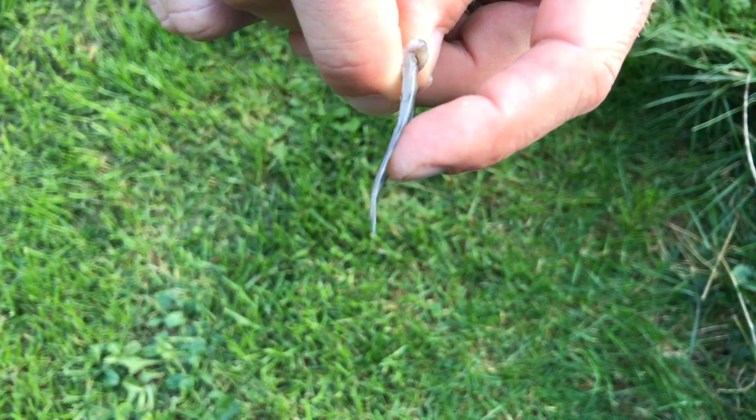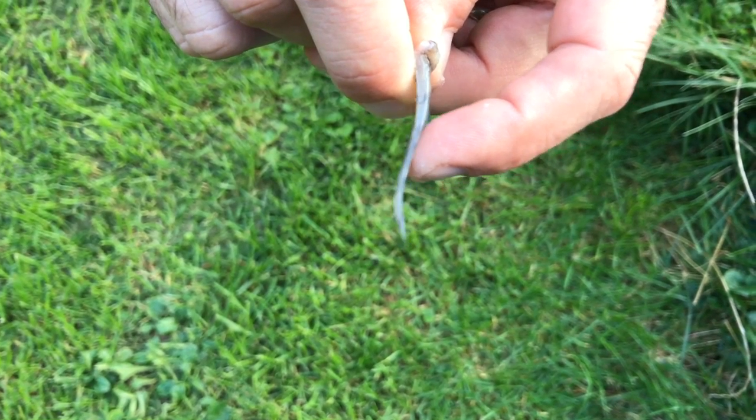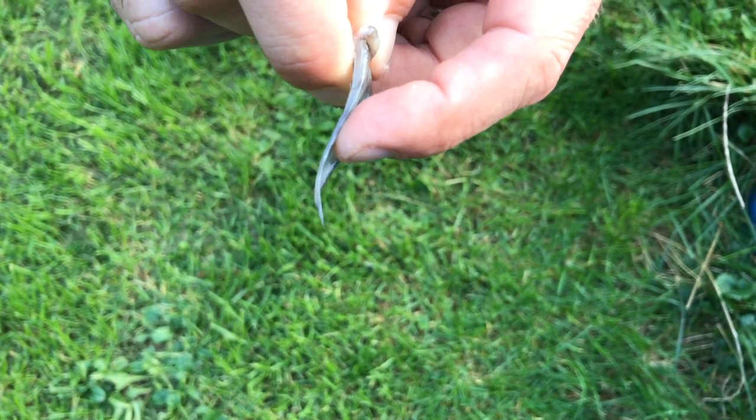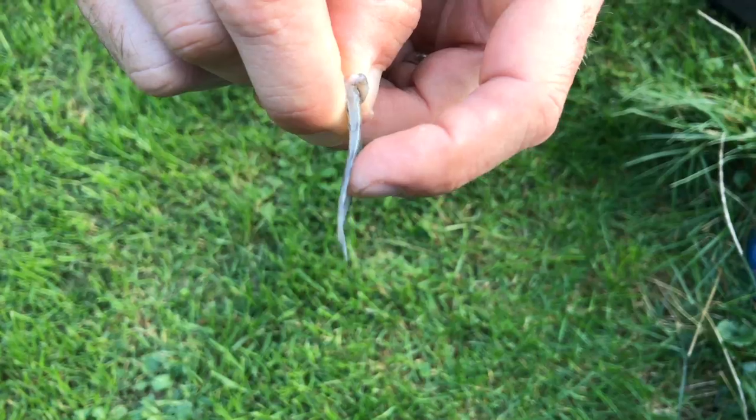However, a fish demonstrates a different movement. If you press your finger against the fin of a fish, it moves in the direction of the finger. The tail fin arches around the pressure point.